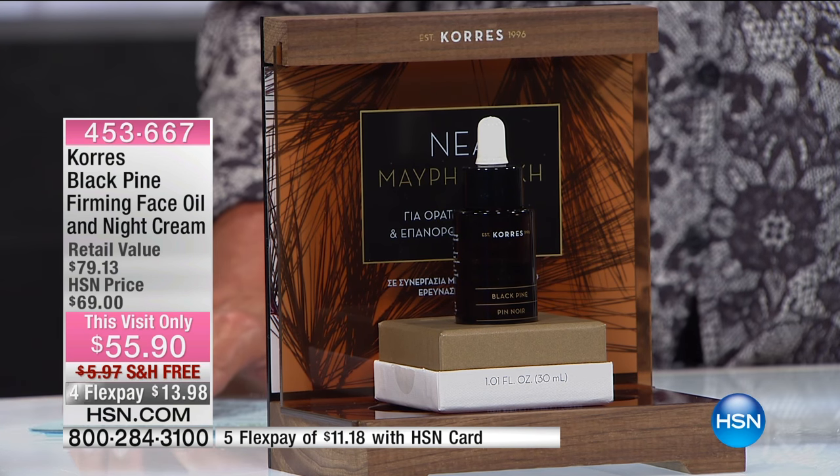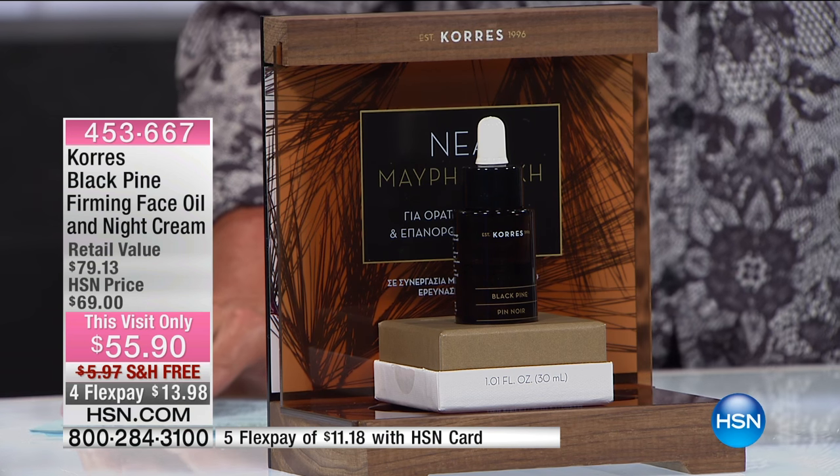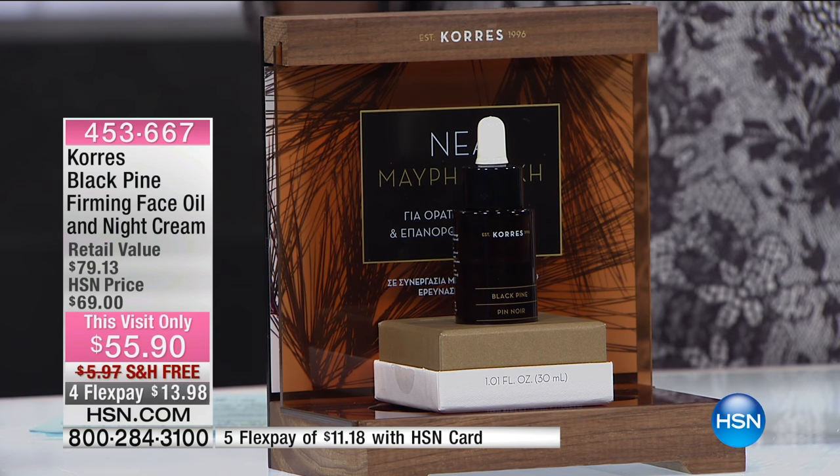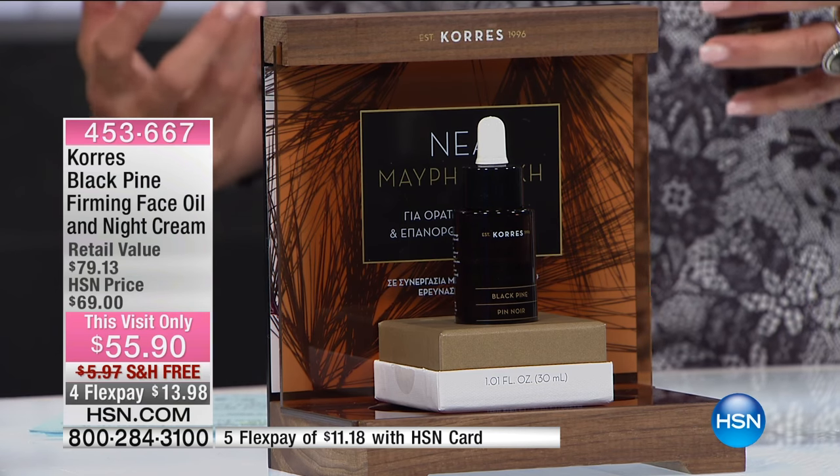We have free shipping. We have four FlexPays available tonight, and all of this for the Black Pine firming system.